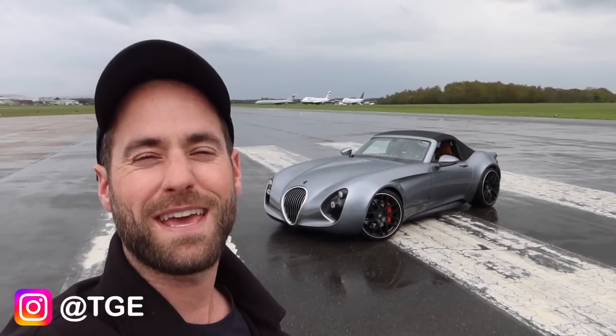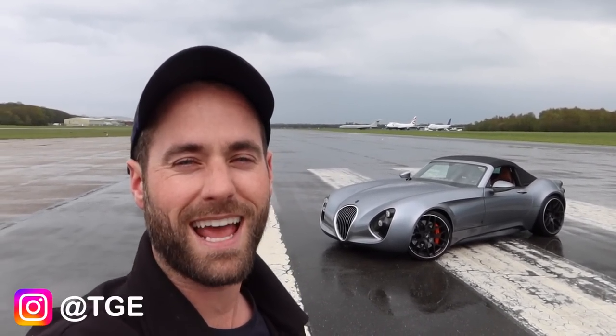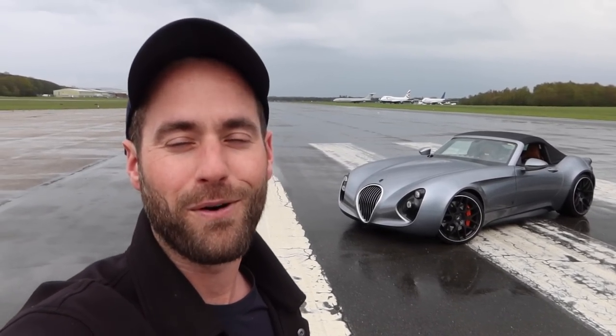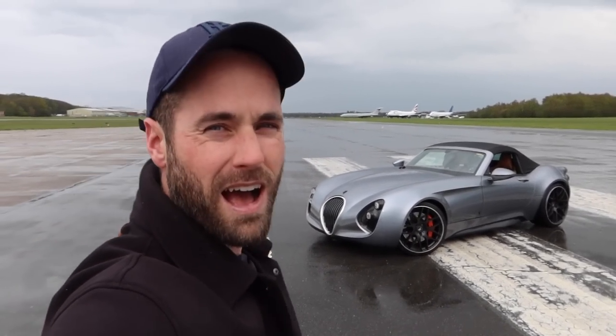Hello, welcome back to TGTV and more specifically, ladies and gentlemen, welcome back to Dunsfold Aerodrome today. I've got the Wiesmann Project Thunderball here for its first drive — this is its UK debut and I think the first time anyone has driven this. We're going to get in, go for a little drive, and take it round this expansive track which some of you will know as the Top Gear track.